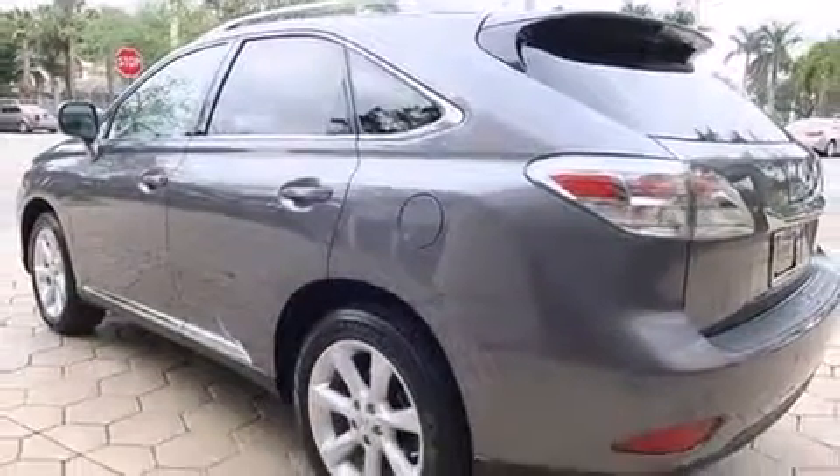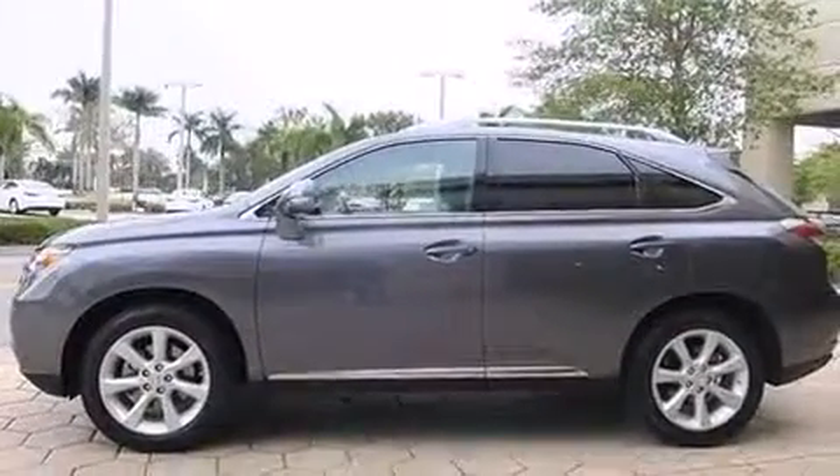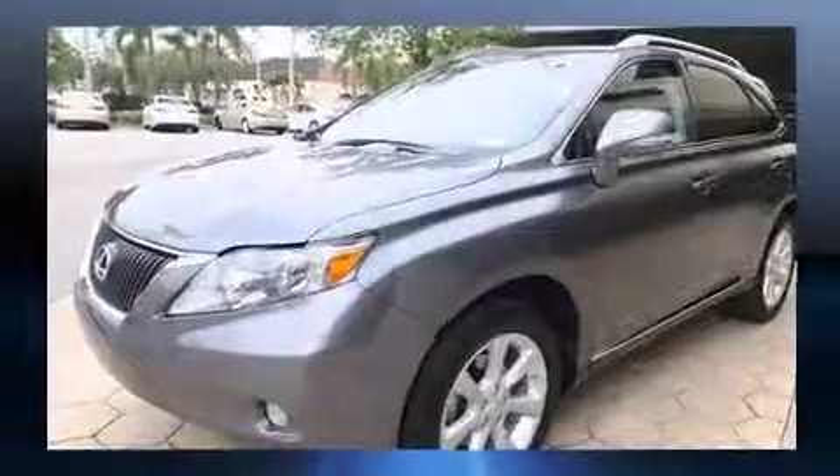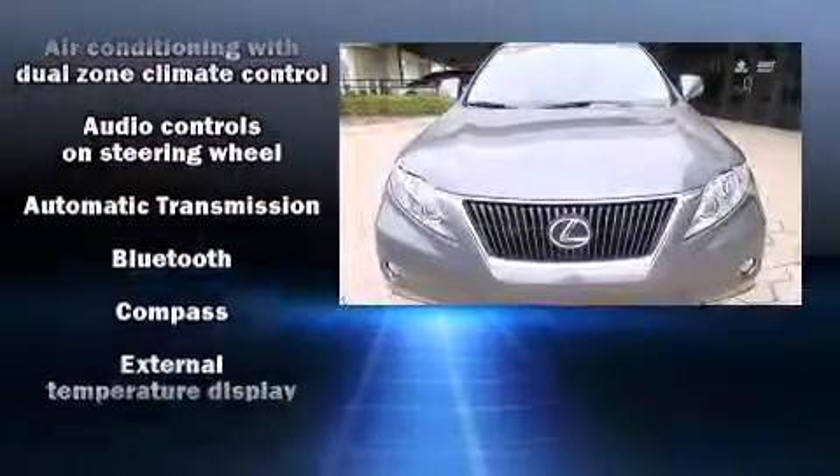Lexus prioritized fit and finish, as evidenced by a rear window wiper, a built-in garage door transmitter, an outside temperature display, fully automatic headlights, turn signal indicator mirrors, and power front seats.